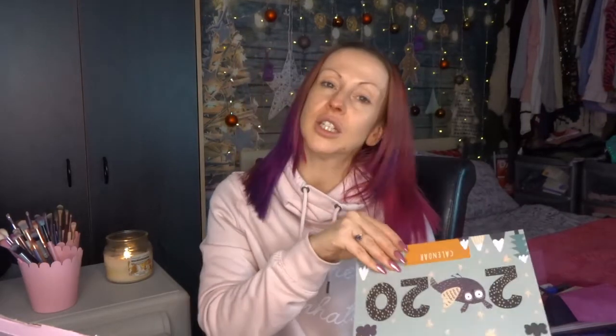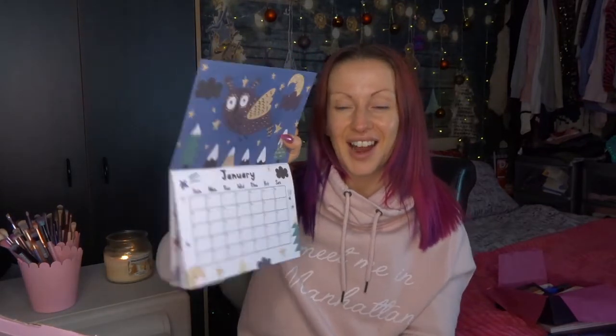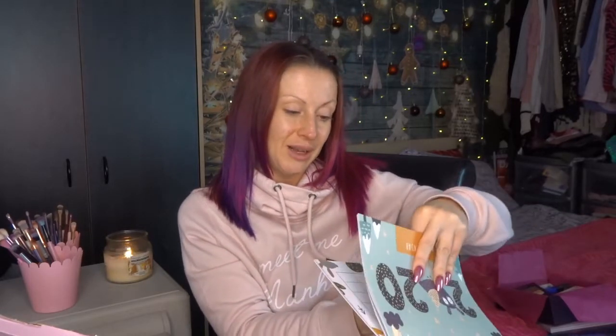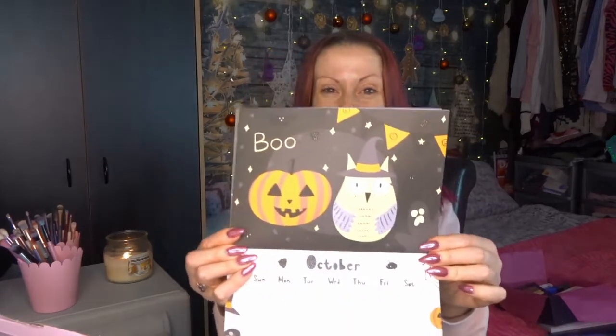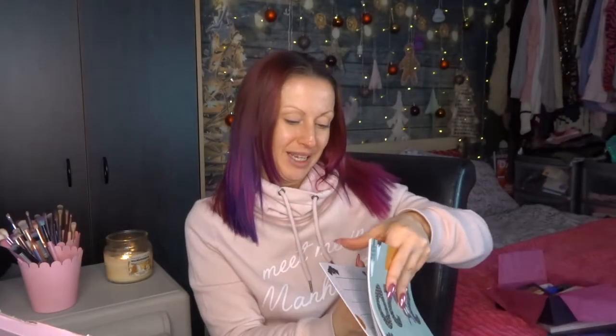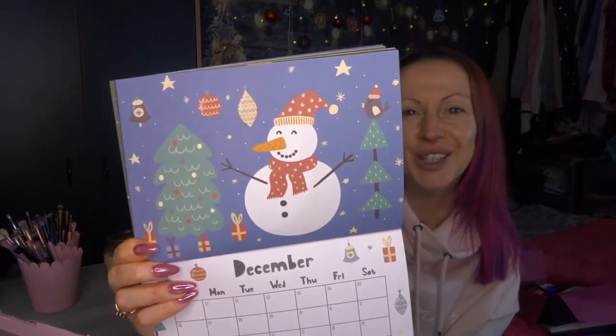We've also got a 2020 calendar — look how cute! I was actually looking at calendars for next year and couldn't settle on which one I wanted, so how appropriate this arrived. Does anybody else go straight to their birthday month when they get a new calendar? I'm an October baby, born 25 minutes before Halloween. So cute! And next Christmas is adorable too — I love it.